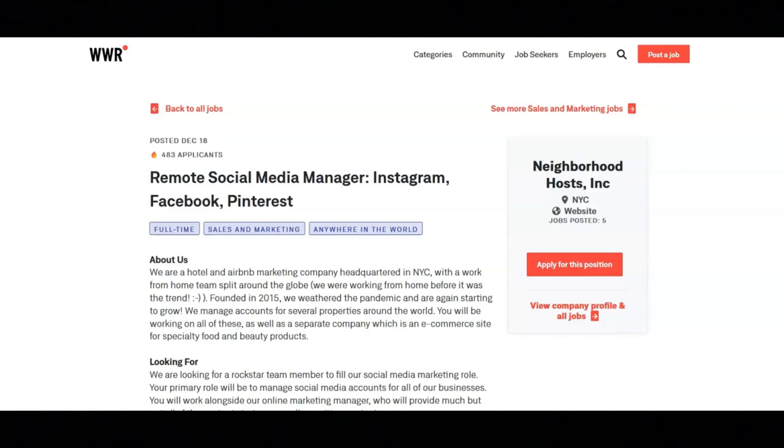Hi, I hope that all of you are having a good day today. For today's video, I'm going to be sharing with you information about this remote social media manager position that's being offered by Neighborhood Hosts.